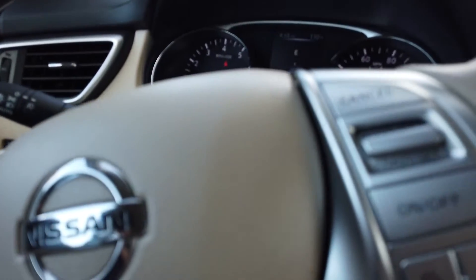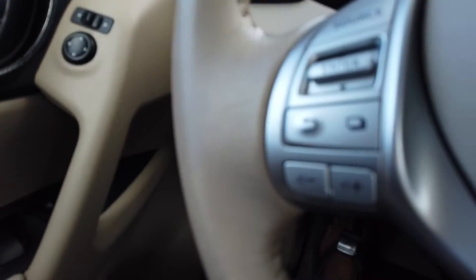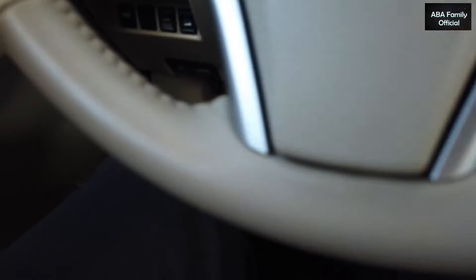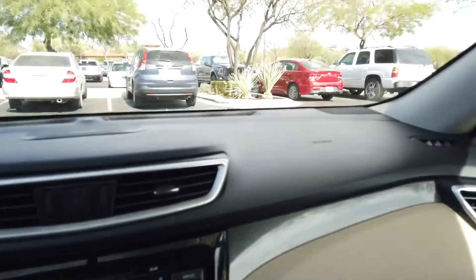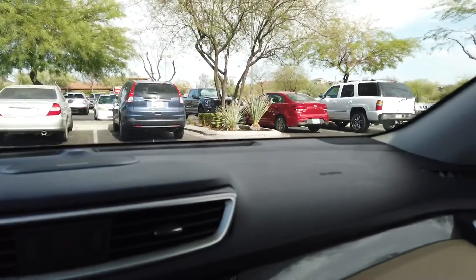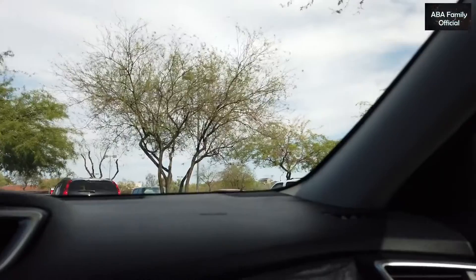The steering wheel itself has all the controls — cruise control, volume, and everything — right on the steering. The steering is also color-matched, which is great because most of the time you just get a plain black steering wheel. The dashboard is black, which is good because it doesn't show from outside. There's no sunroof, but we don't really need one.